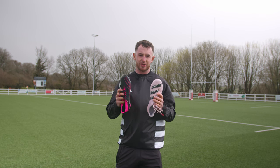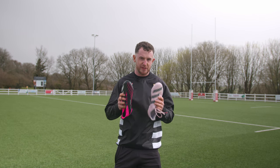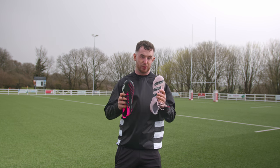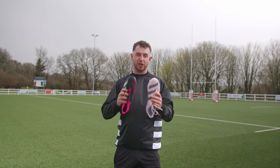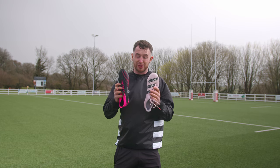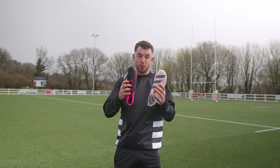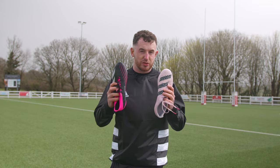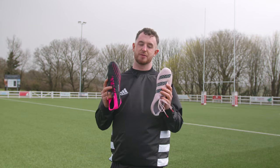From my own personal experience, there is undoubtedly more of a difference between a backs boot and a forwards boot than there is between a backs boot and a football boot. With the advancements in technology, there's very little to separate football boots from rugby boots in general. However, having used these two boots, I have found two main differences between them.